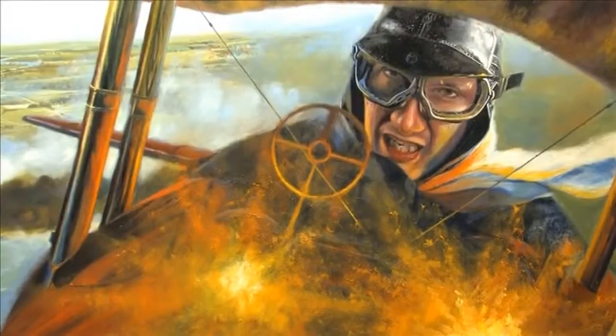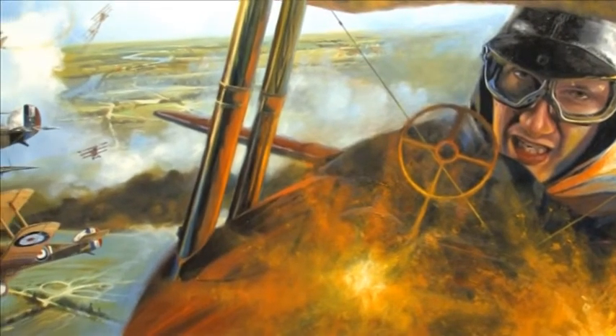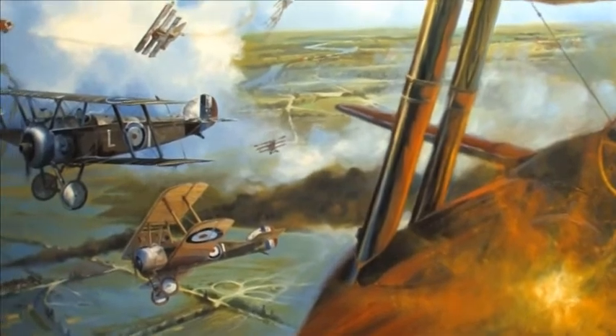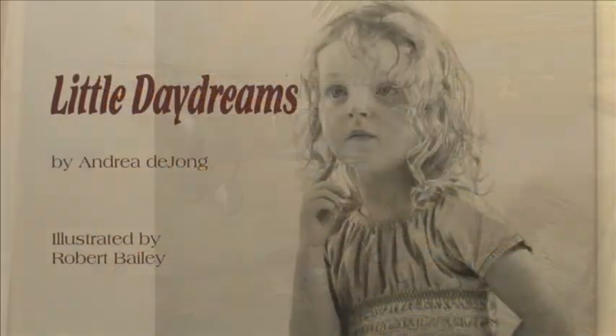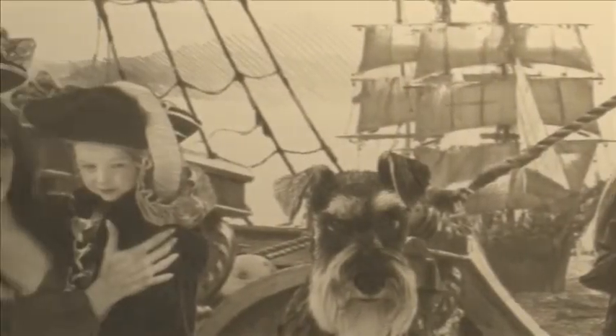Lord of the Wings is Robert's only World War I action picture to date. He has also produced a children's book written by Andrea de Young and illustrated with his pencil drawings.